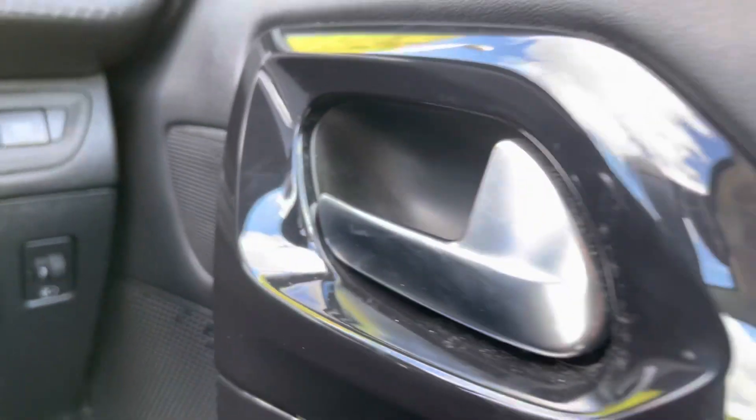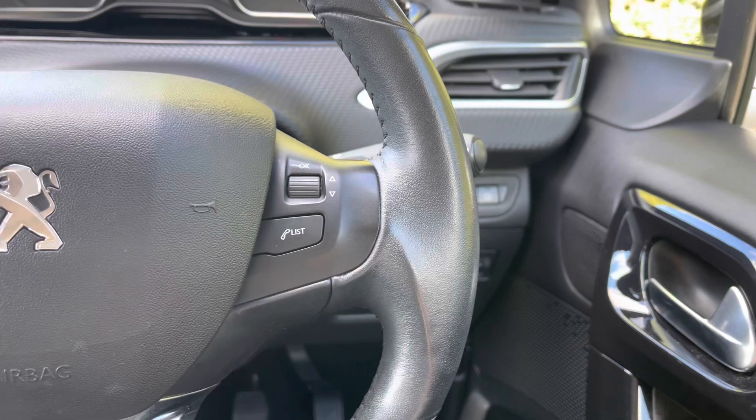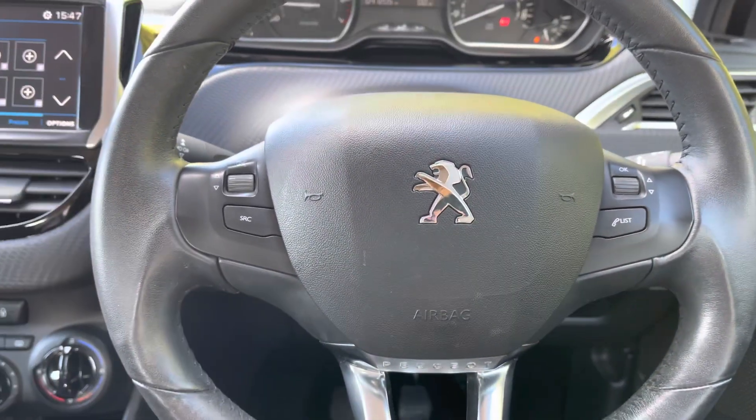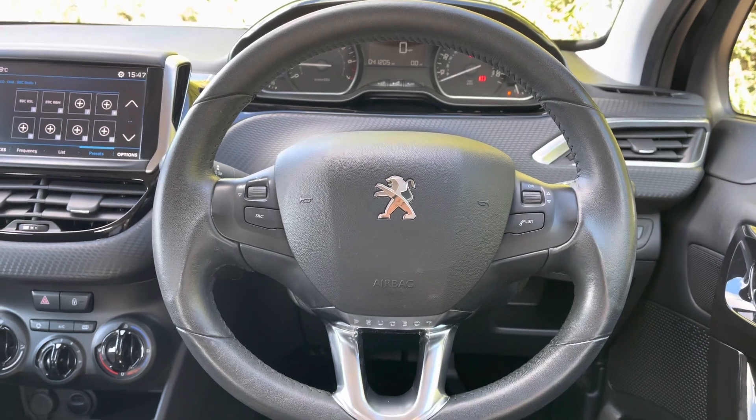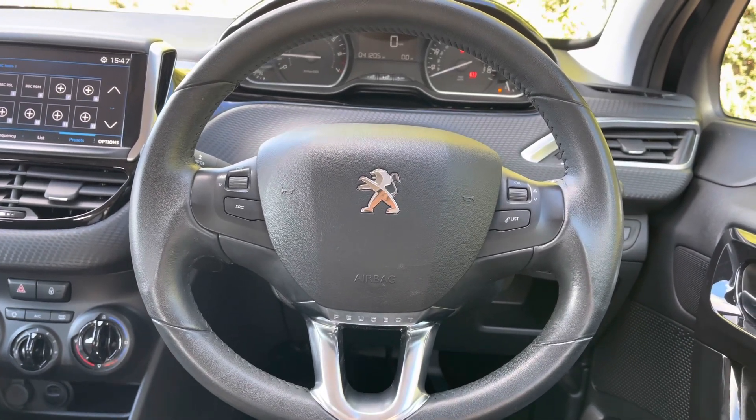Now as we move back towards the steering wheel, you will see some of the controls for that lovely multifunction colour touchscreen. This will be more than ideal and will result in a safer journey for you and your passengers, as you don't have to take your hands off the wheel nor your eyes off the road while driving.